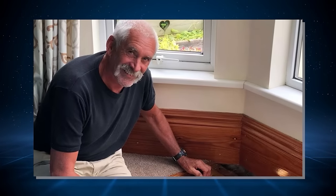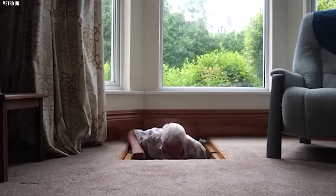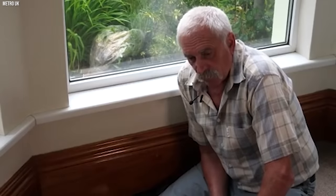Colin was thrilled with his discovery — he felt like he had unearthed a piece of history right in his own home. However, not everyone was as happy about the find. Colin's wife wasn't particularly fond of the well, didn't like the idea of having a giant hole in their living room floor, and worried about the safety hazards it posed. Despite his wife's reservations, Colin is determined to preserve the well.